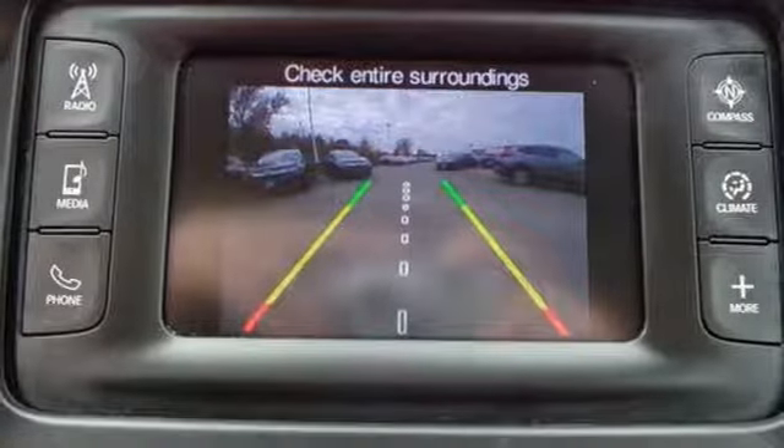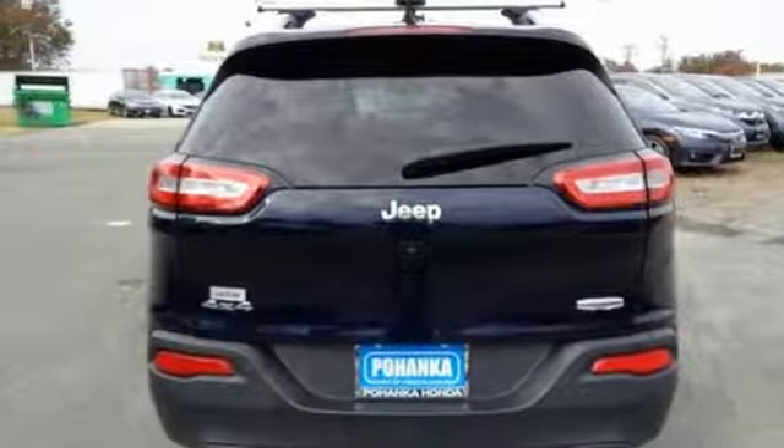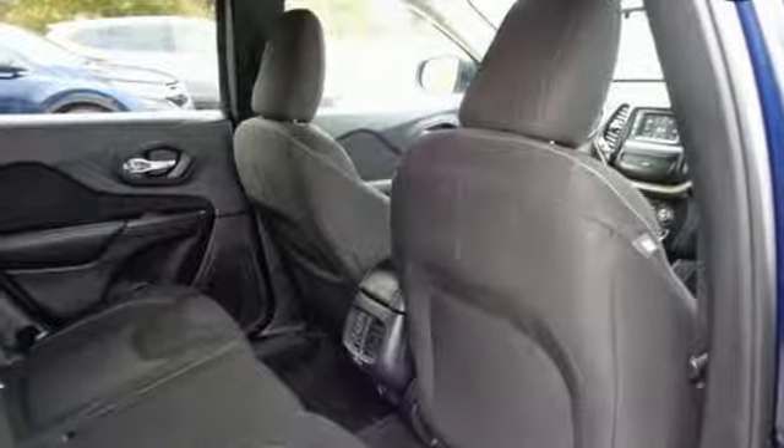Automatic transmission, leather metal look steering wheel, voice activation, configurable instrument gauges, manual telescoping steering column.